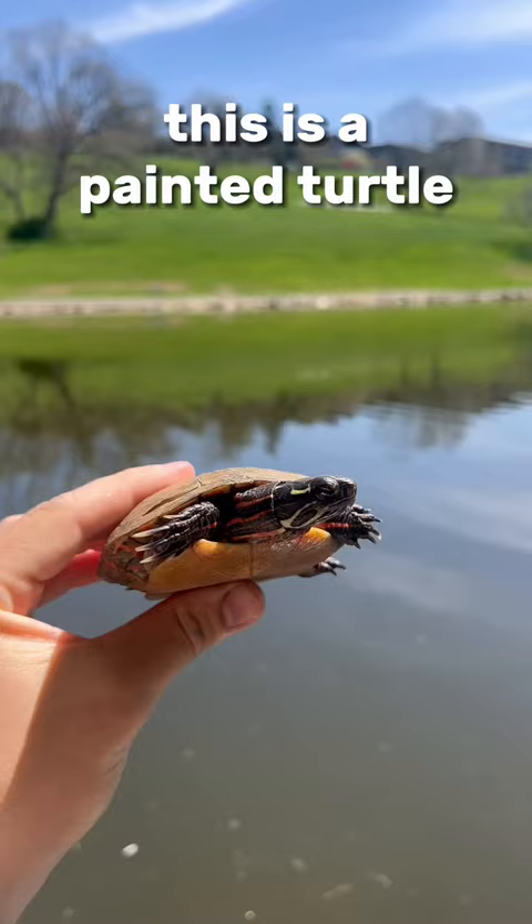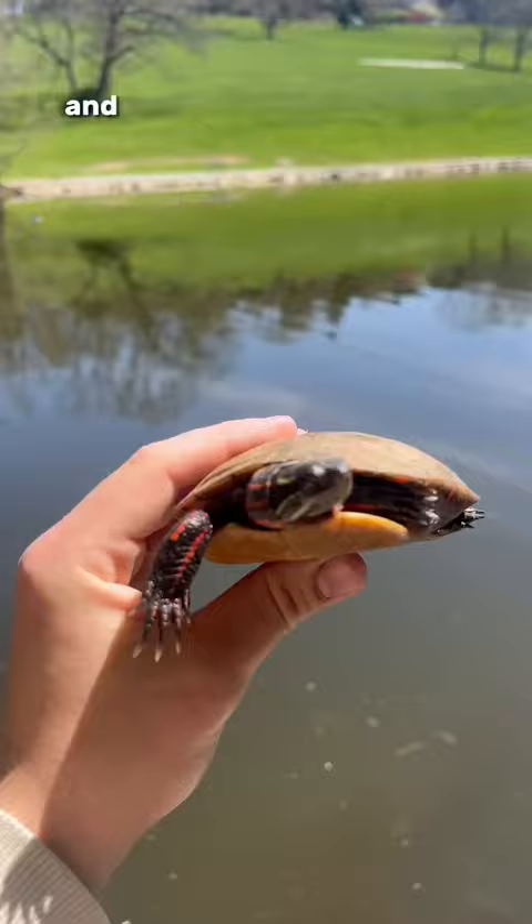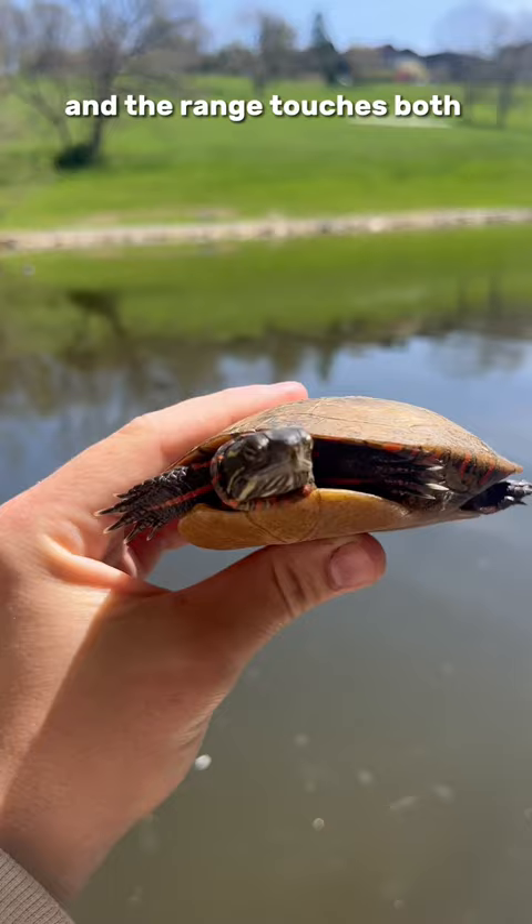This is a painted turtle. Painted turtles are actually the most widespread native species of turtle in North America. They can be found from southern Canada all the way down to northern Mexico, and their range touches both sides of the continent. Like most turtles, they live a super long time — up to 40 years.